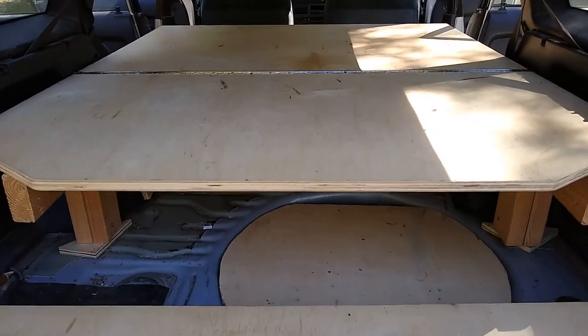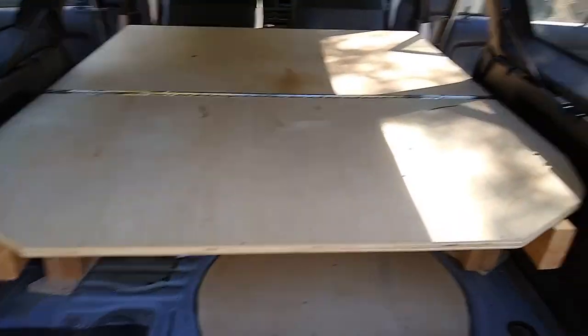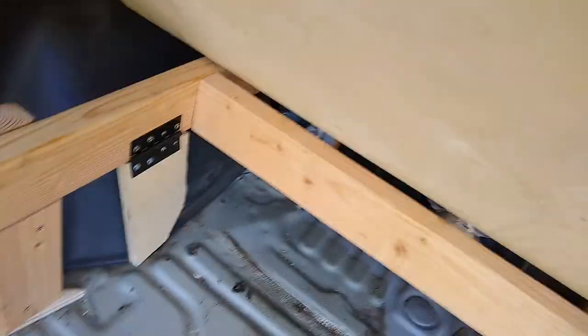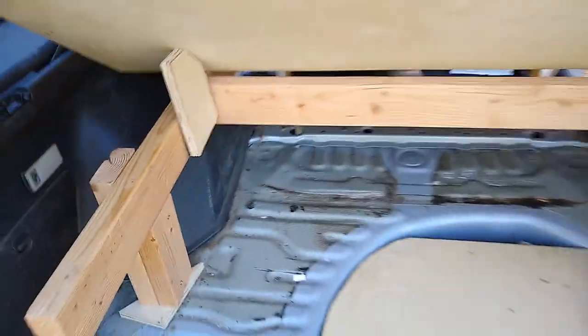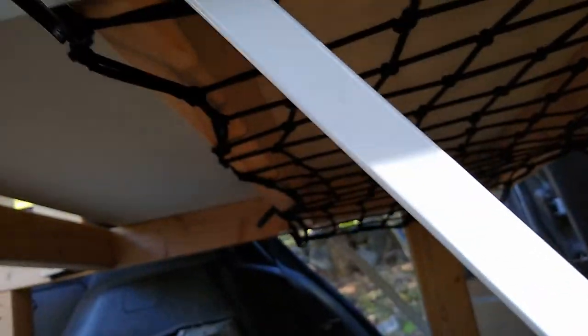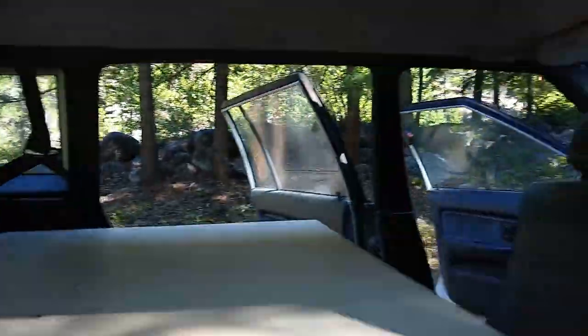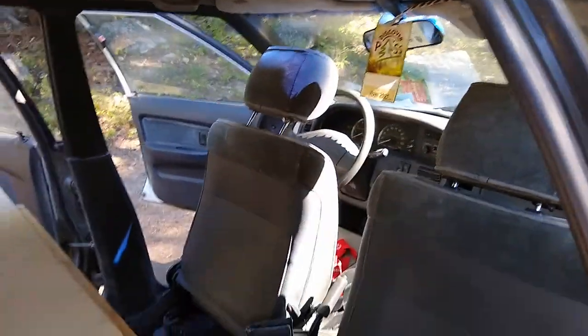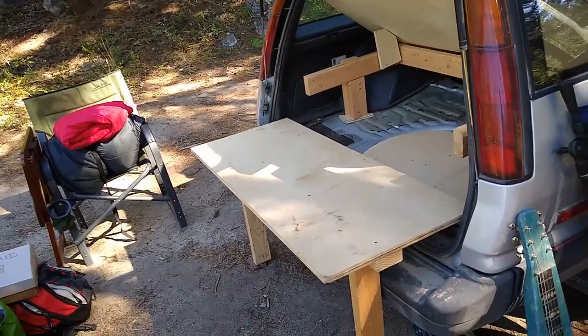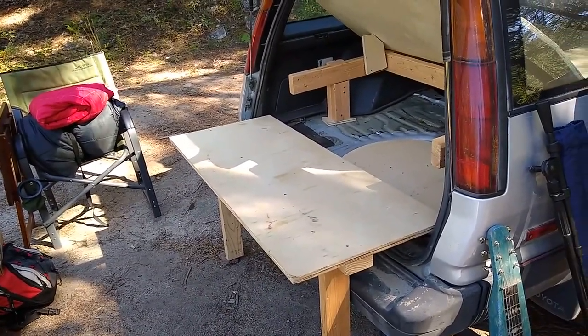Gonna look at the frame there. It's got a trunk — a very simple little latch so I can pack. Down underneath the frame I've got a packing net so I can pack things up. And this whole area right here is for my head, because I'm tall.